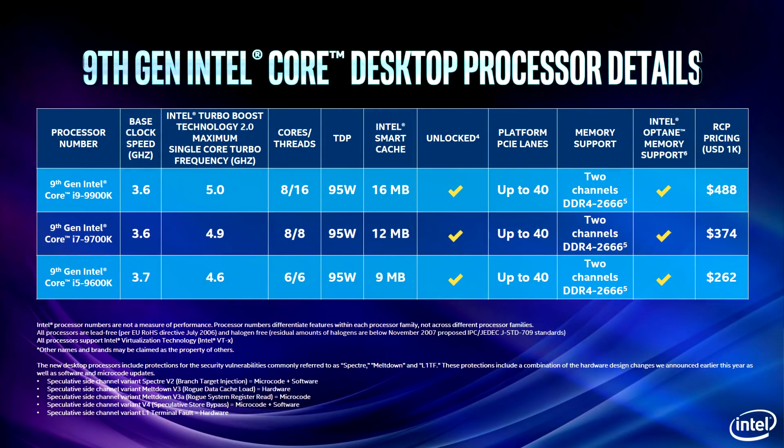It's also pretty good that they've managed to keep the same TDP — 95 watts. They increased the cache to 16 megabytes, up to 40 PCIe lanes, and it is going to come out at $488. A little bit pricey, but an eight-core 16-thread processor at five gigahertz — I don't know if that's too much to ask for. Let me know your thoughts down in the comments below.